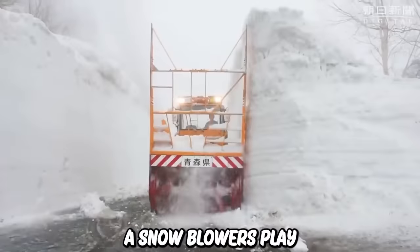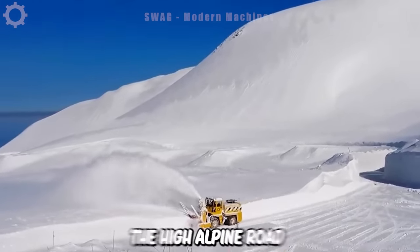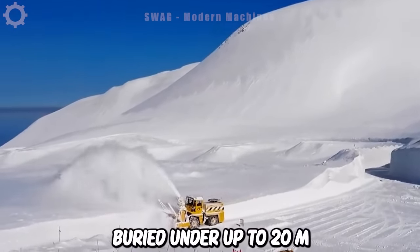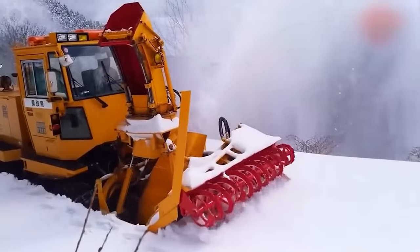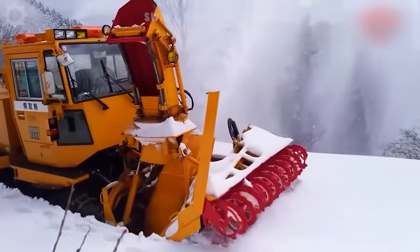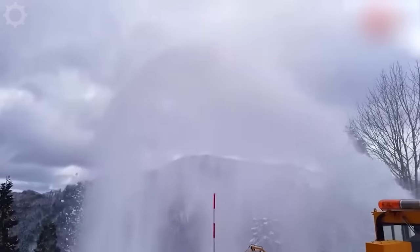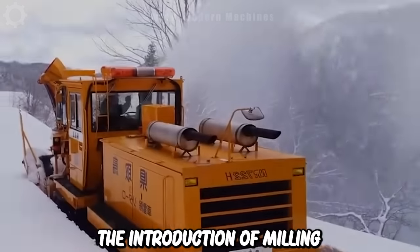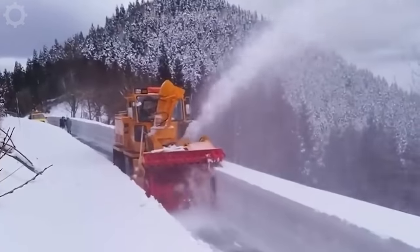Propeller snow blowers play a vital role in clearing snow on the Corinthian side of the High Alpine Road, which is buried under up to 20 metres of snow for about 6 months each year. Snow removal has been a major challenge since the road opened to traffic in 1935, but the introduction of milling rotor snow blowers in 1953 made the process much more efficient and effective.